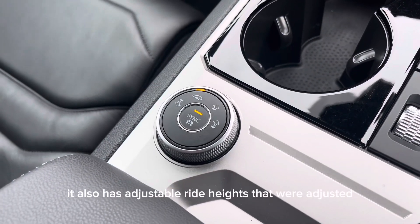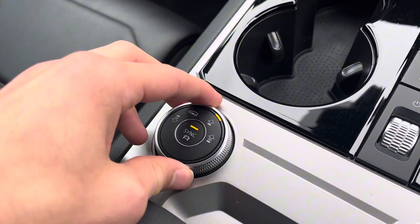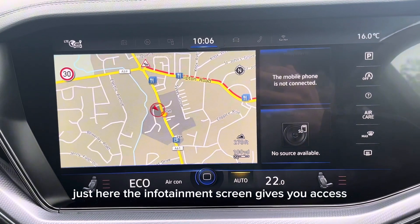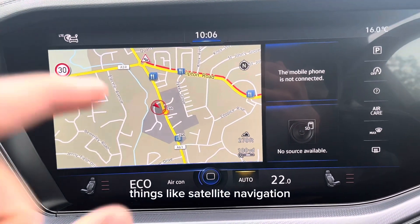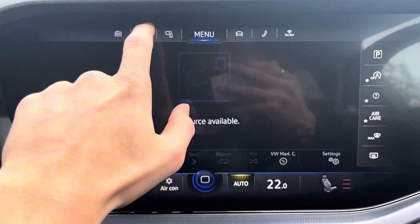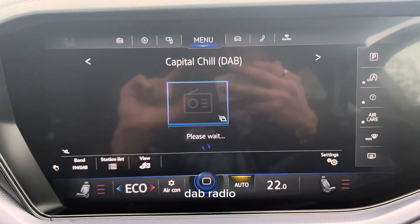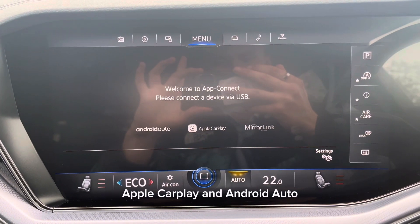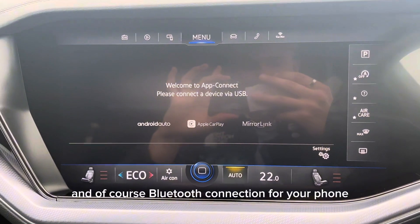It also has adjustable ride heights, adjusted just here. The infotainment screen gives you access to things like satellite navigation, DAB radio, Apple CarPlay, Android Auto, and of course Bluetooth connection for your phone.